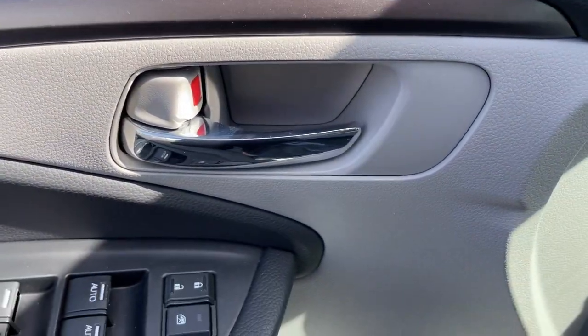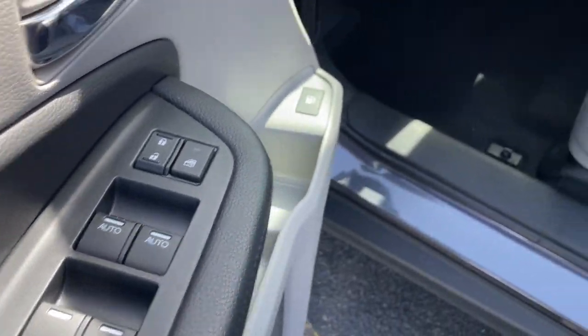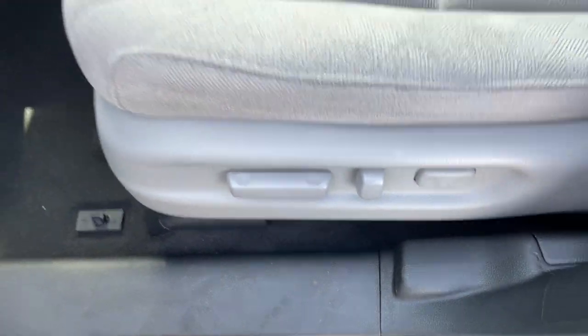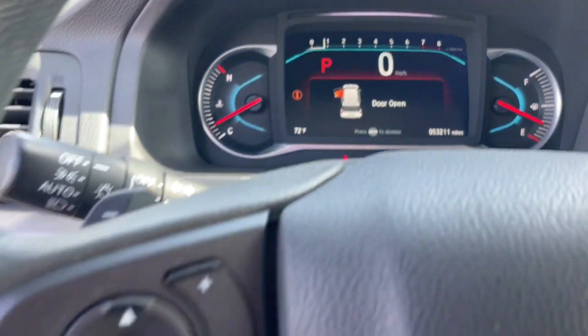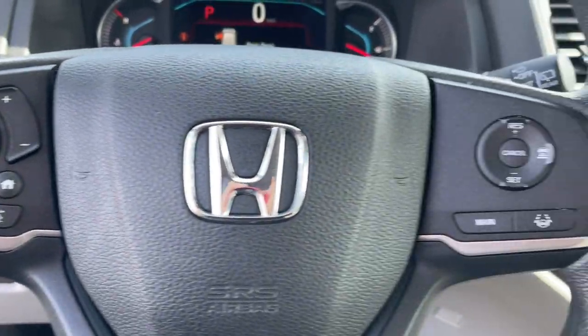The following are some of this vehicle's highlighted options: pre-collision system, intelligent auto on-off high beams, proximity key entry, keyless entry, all-wheel drive, and fog lamps.